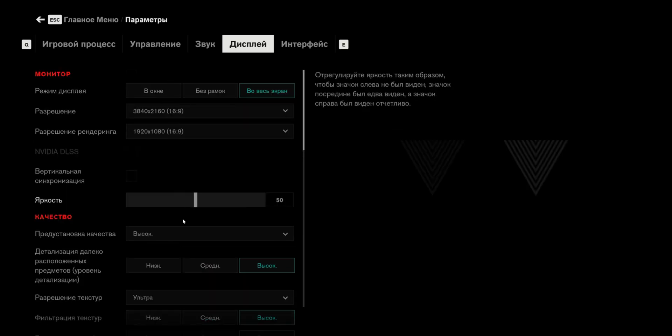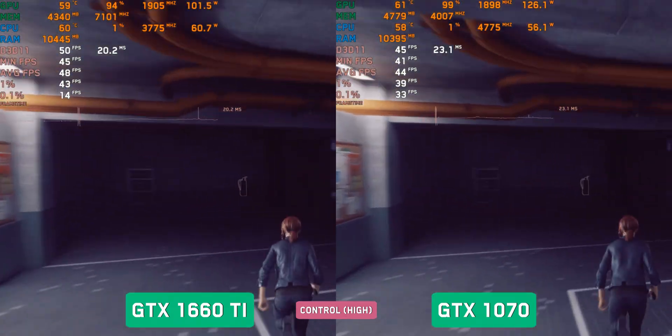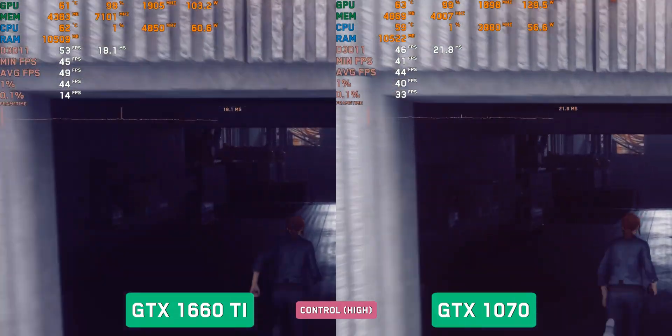Control, Ultra settings. The indicators are extremely close in this game, which is quite heavy for average hardware. The 1660Ti averages 50 fps and the 1070 averages 45 fps. Without stutters, everything is smooth — frame time is proof of that.